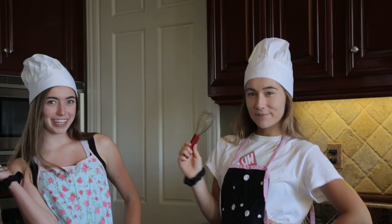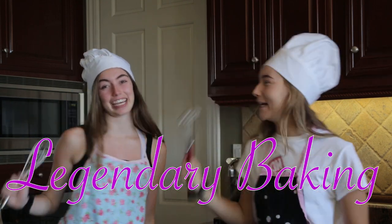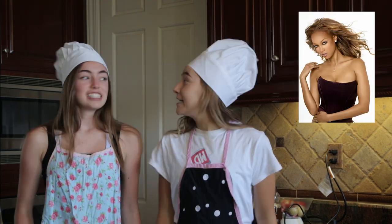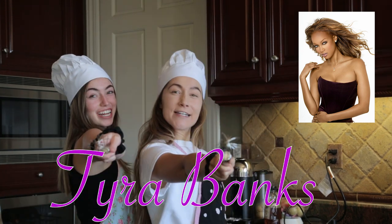Hi all you legends! It's Crystal and Bethany and we are Legendary Baking! This week we're going to be making chocolate peanut butter pretzel tarts inspired by none other than legend Tyra Banks! Let's get started!